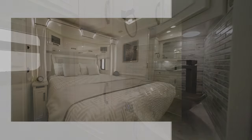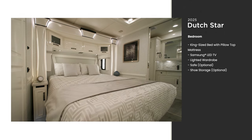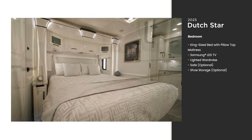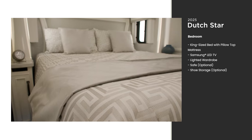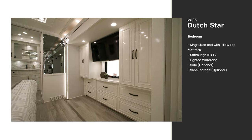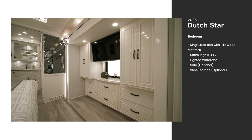The bedroom of floor plan 3836 includes a king-size bed. A pillow-top mattress comes standard, or you can choose an optional adjustable support air bed. A standard LED TV hangs across from the foot of the bed, perfect for relaxing in the evening.